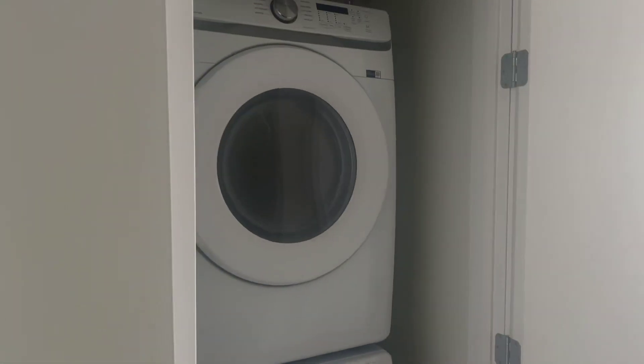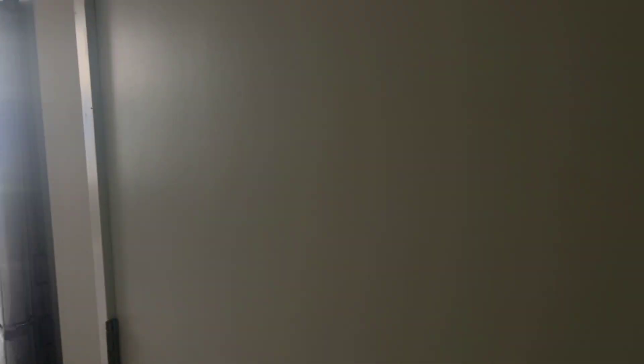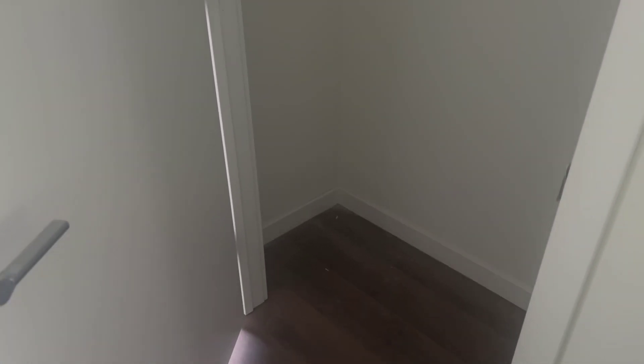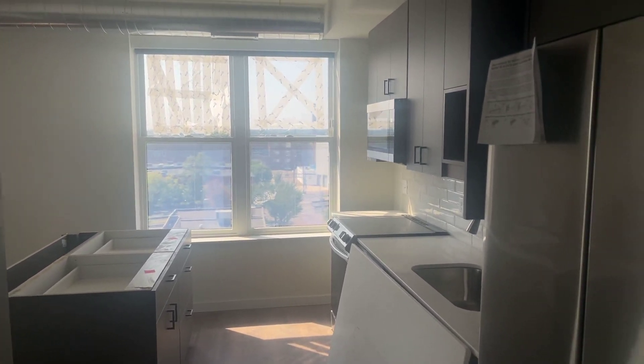Right away you'll notice our Samsung appliances here. Front load washer dryer, and a nice coat closet right at your entrance here — very good size. Lots of cabinet space, and lots of natural sunlight will dominate this one today.